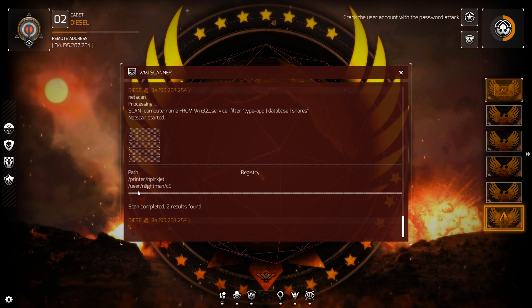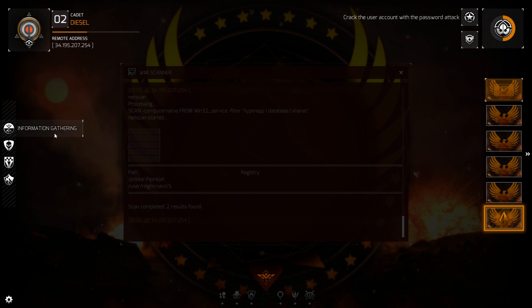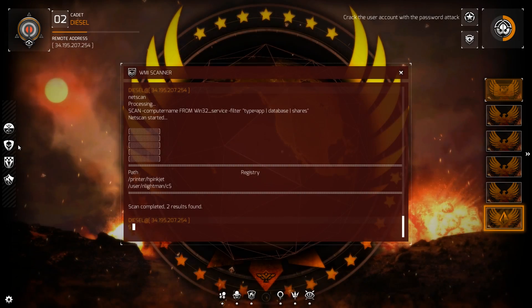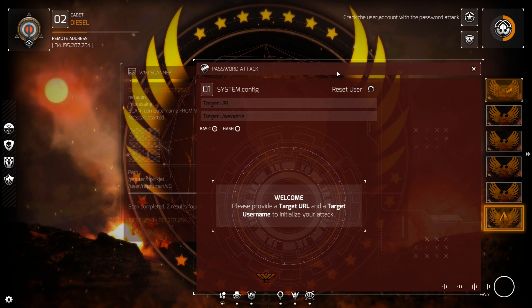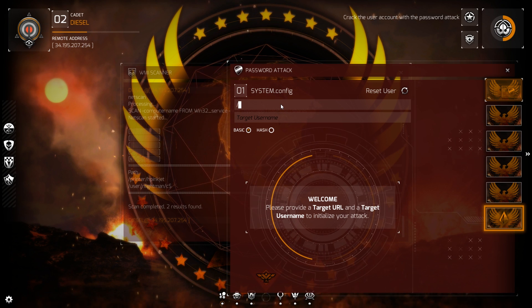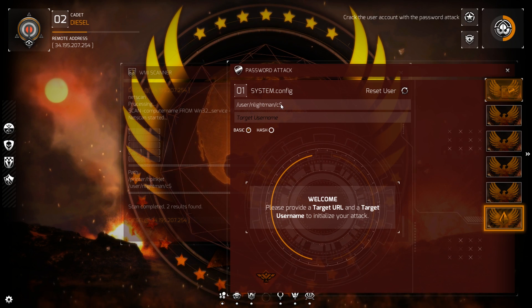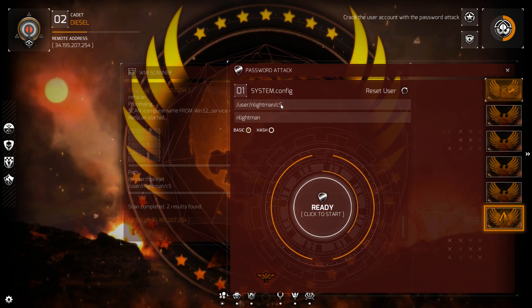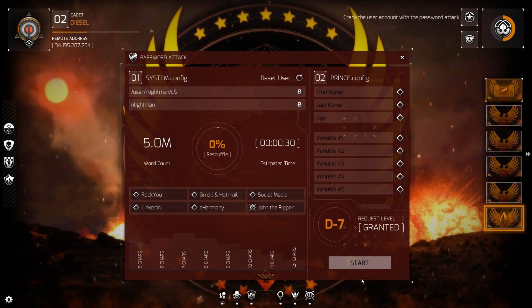We've got ourselves a username: user NLightman. If you ever want to backdoor someone's computer, crack the account with the password attack. Password attack and intrusion module initiated. Target username: Lightman. Target acquired, awaiting variables to launch attack. Do a John the Ripper — ready, set, start.